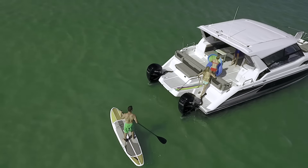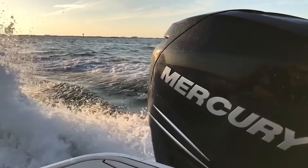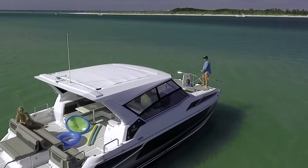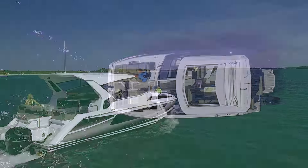My favorite three features about the Aquila — the outboard is obviously number one. Having outboard motors is absolutely incredible. Being able to get two feet of draft and go to the Bahamas, go to the Dry Tortugas and go right up on a nice island — it just gives you so much versatility.